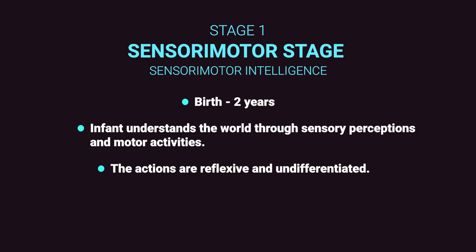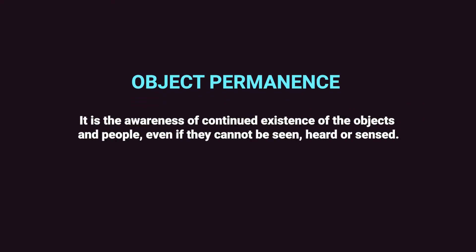These sensory experiences include sucking, looking, grasping, and listening. The toddler's learning happens fast and achieves a great deal within a short period. These achievements include motor activities without the use of symbol and language. Piaget mentions a fundamental concept related to this stage called object permanence — the awareness of the continued existence of objects and people even if they cannot be seen, heard or sensed.